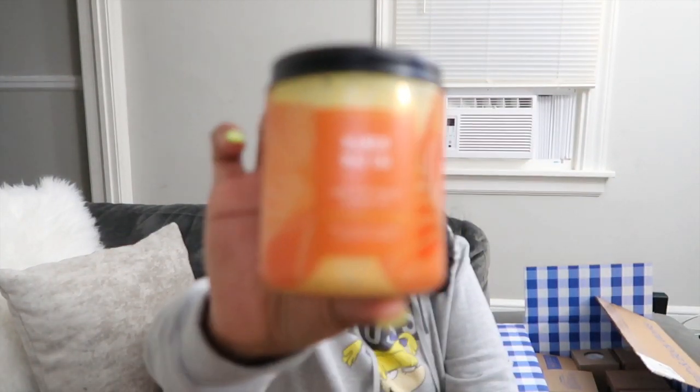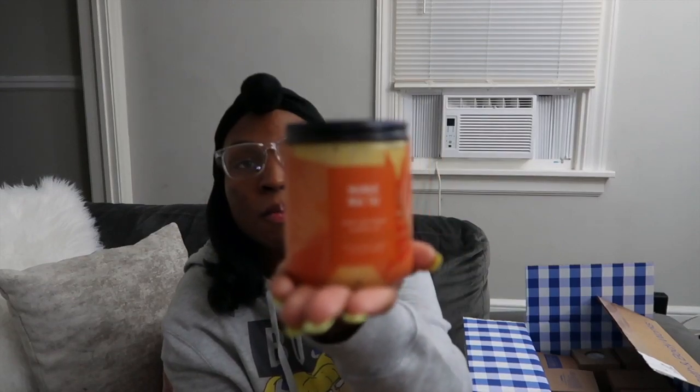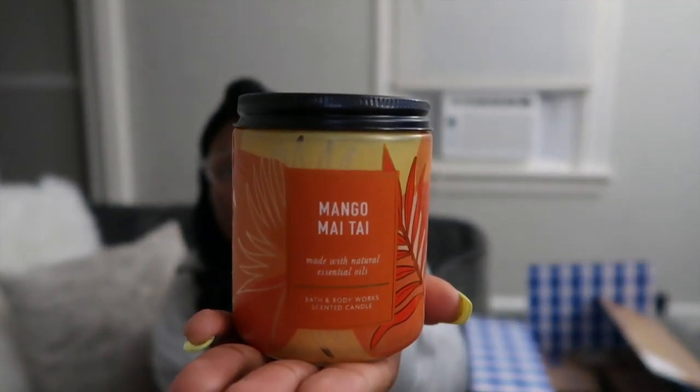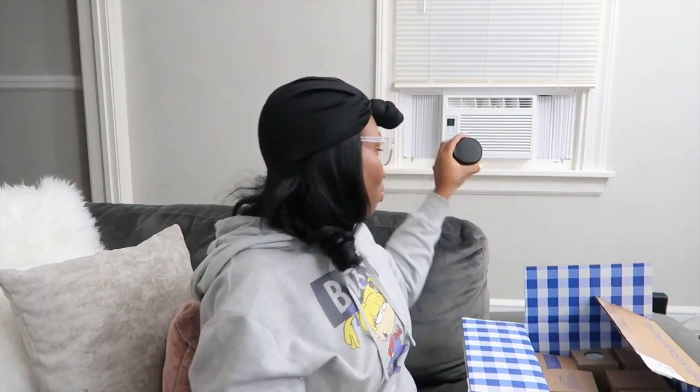This first one is Mango Matai — I might not be saying that right. Let me open it up and smell it. It smells good! I like mangoes anyway, so that one smells good. Oh, I said the candles were $13 or $14 — I lied, they're actually $15.50 each.